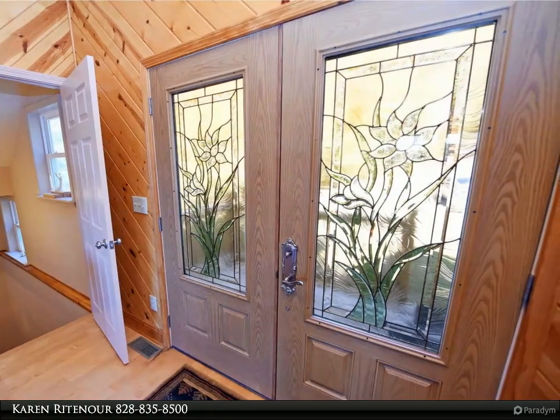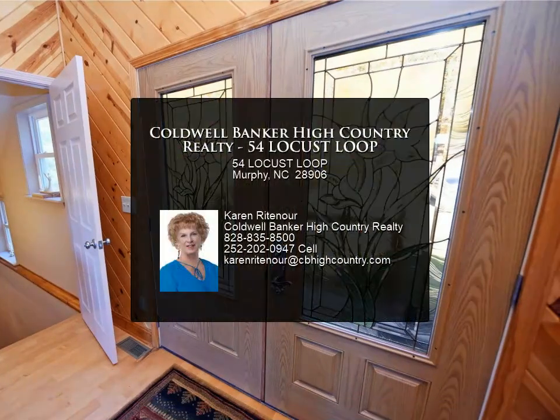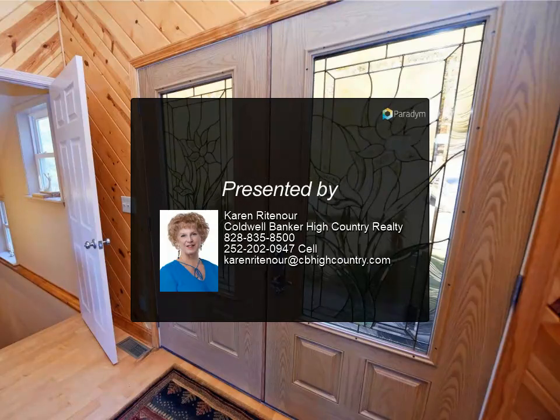10 acres of peace and tranquility, yet you are just minutes from shopping, restaurants, the casino, and all the outdoor activities that make this area so special. For more information, contact us today.